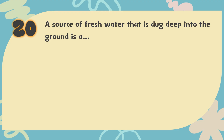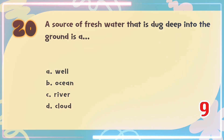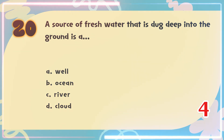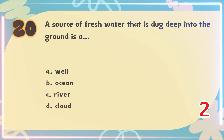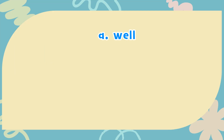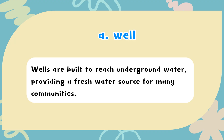Number 20. A source of fresh water that is dug deep into the ground is a? The choices are: A) Well, B) Ocean, C) River, D) Cloud. The correct answer is A) Well. Wells are built to reach underground water, providing a fresh water source for many communities.